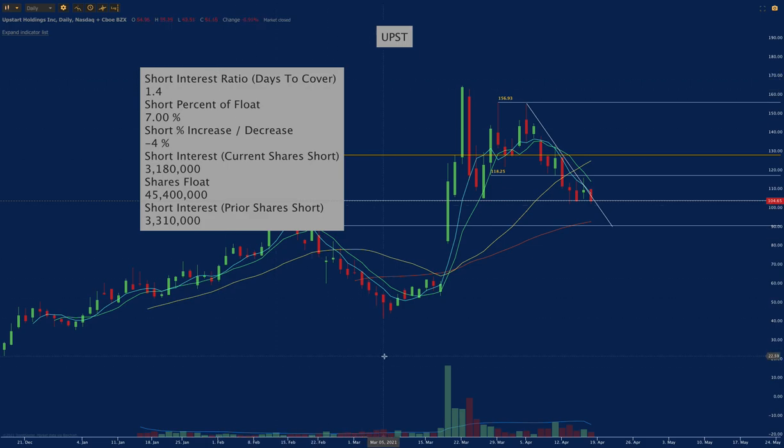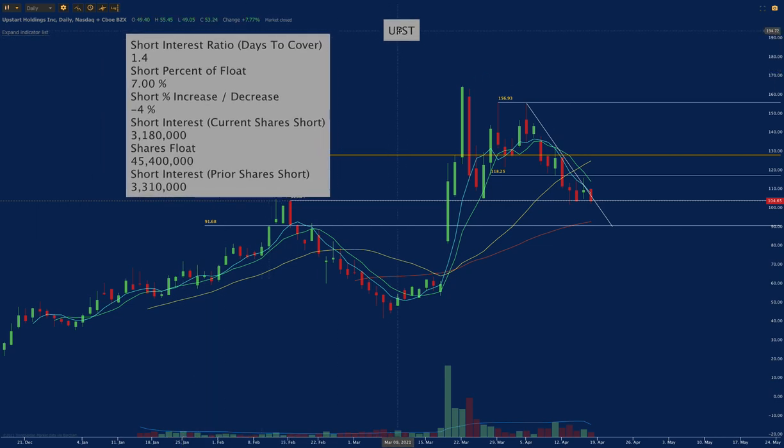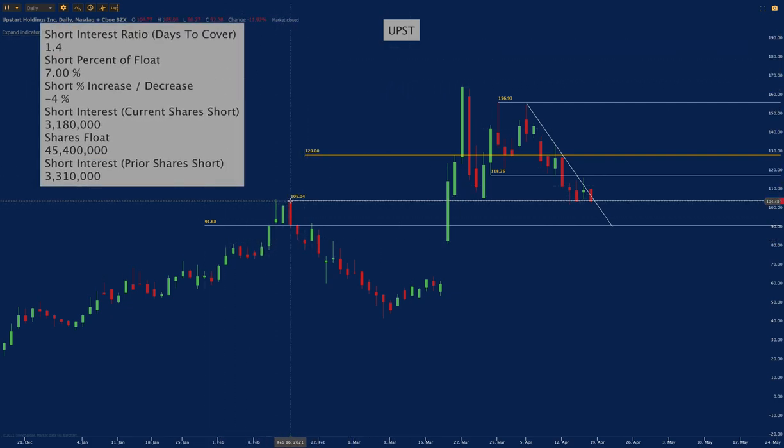You have to think about where the short sellers are going to want to cover if it doesn't go down. They're going to want to cover at support levels. While you're looking at the support level breaking because you're long, they're looking at it not breaking and saying, this is where we're going to cover. That's why you're seeing a lot of these stocks — I went over this yesterday with Palantir and TIGR — why those stocks are hitting support levels and then bouncing, because the shorts are covering there.